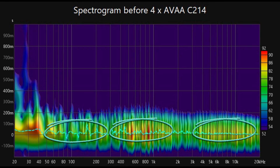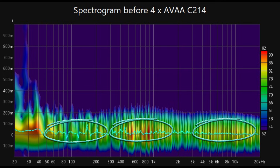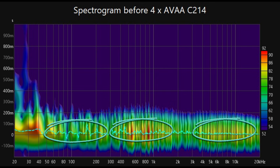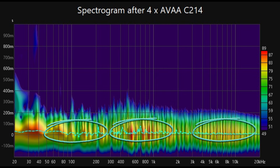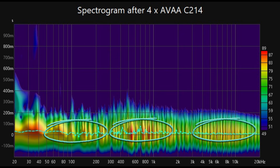Moreover, the changes in the spectrogram reveal that as the sub-frequency interferences are minimized, the low, mid, and high frequencies become more pronounced, with clearer yellow and reddish tones. This suggests an unmasking effect, where the removal of low-end ringing and nulls allows the higher frequencies to breathe, leading to improved clarity and detail in the audio.